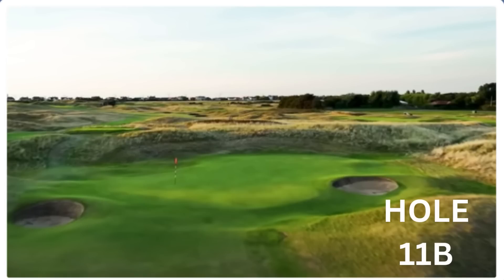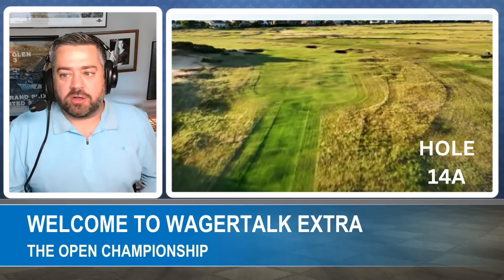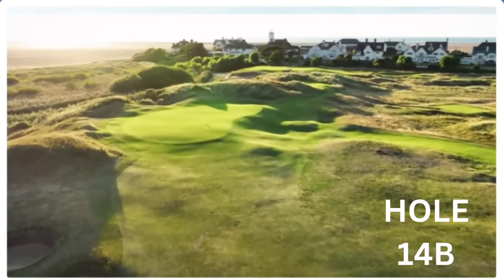Hole fourteen — a 450-yard par four with a dogleg to the left, but the fairway slopes to the right. You want to put the ball left even though the dogleg goes left, because the ball will roll back. A slice or fade will end up in those bunkers. Players are going to try to bomb it left and take the dogleg completely out of it. Miss it to the right and there's a really steep runoff. A long drive presents a nice birdie opportunity — players will likely take three-wood here.